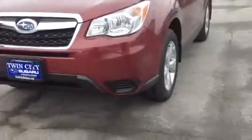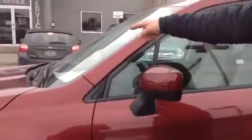This is the Venetian Red Pearl. It has the 17-inch aluminum alloy wheels, the all-weather package, which includes heated side mirrors, a windshield wiper de-icing strip, and heated seats.